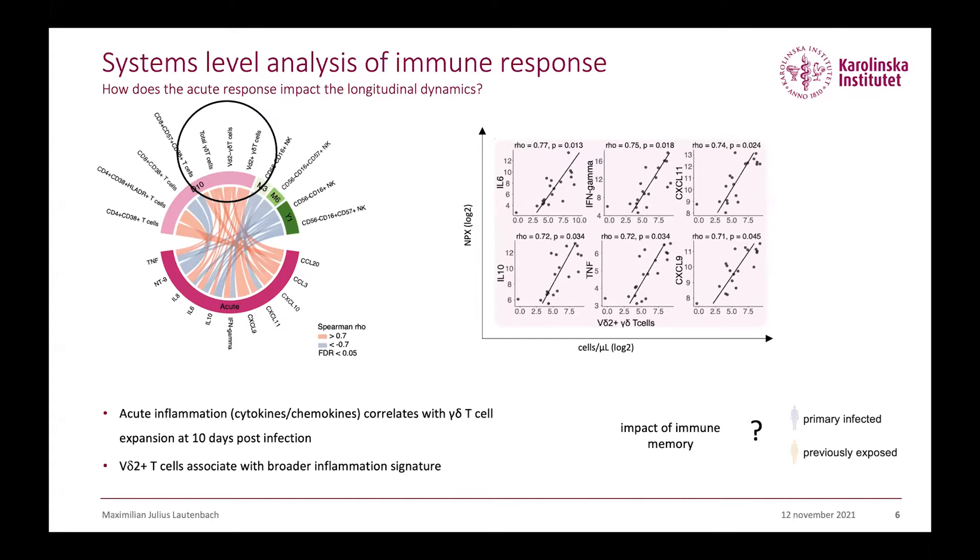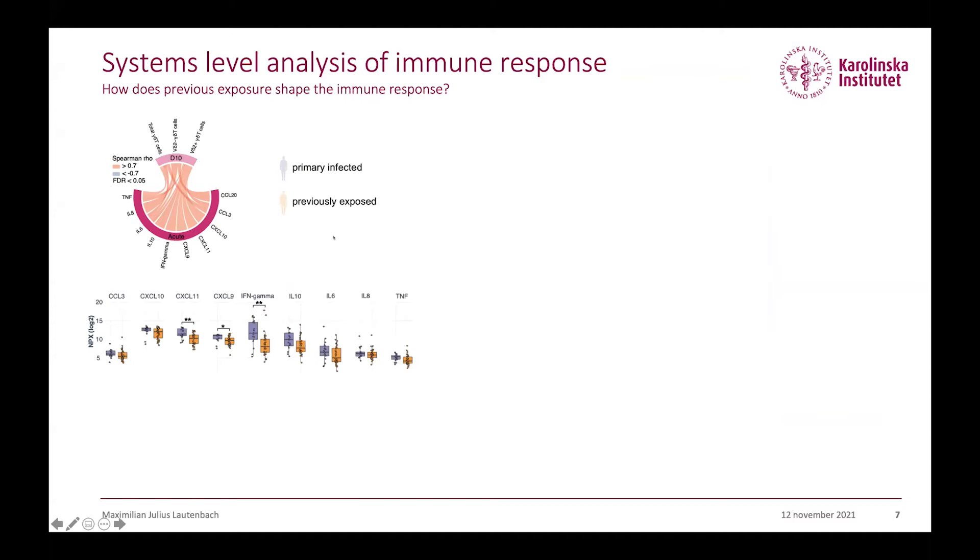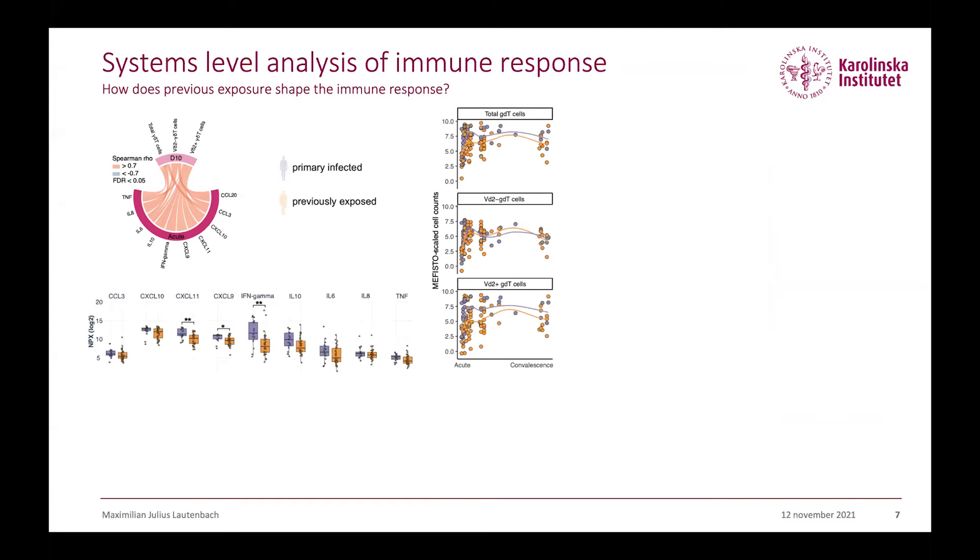We then asked how this association is impacted by immune memory. Since we have two groups in our cohort — primary infected versus previously exposed — we could draw this comparison quite easily. Looking at the cytokines that were associated, we see that previously exposed individuals have overall lower levels of pro-inflammatory cytokines. Even though only three are statistically significant, you can see the overall trend. When looking at the associated cell subsets, we see that the V-delta-2 T cells in previously exposed individuals have different dynamics compared to primary infection individuals. We can confirm this using linear mixed-effect models — they are significantly less expanding in the previously exposed group.